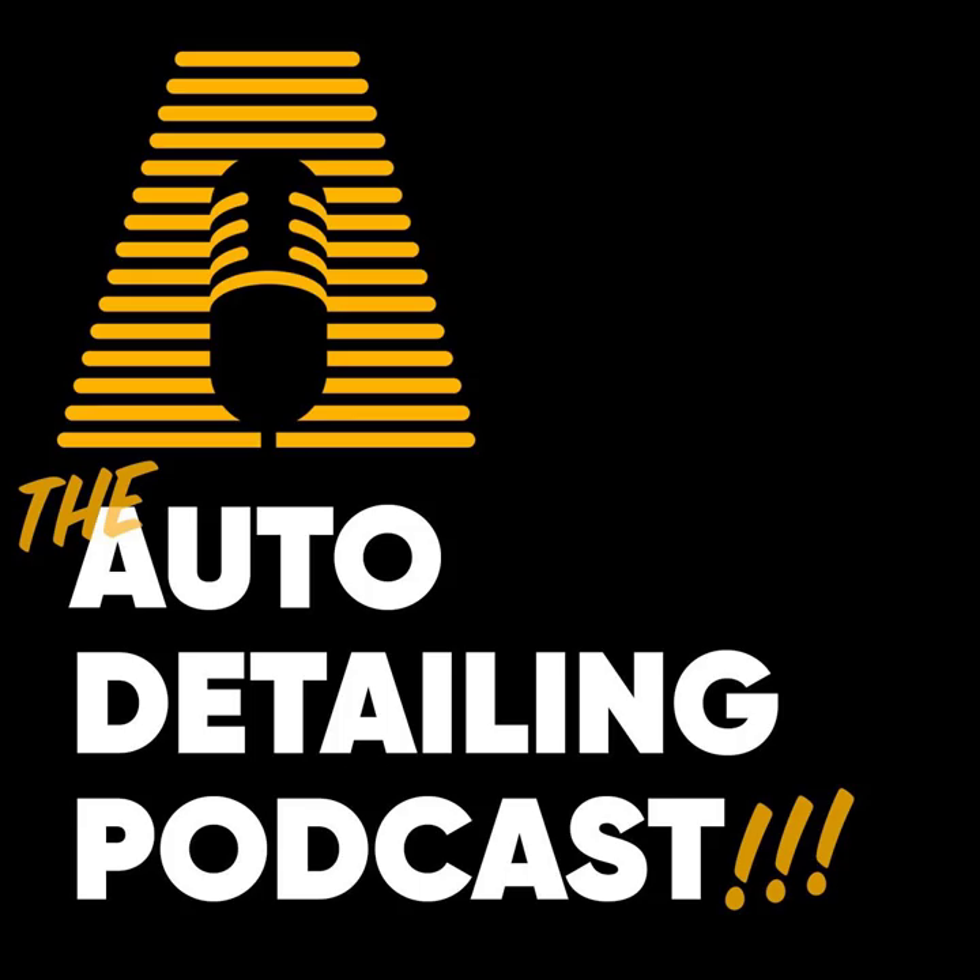We have our Australian family down there at autofiber.com.au and our Canadian family up to the north at autofiber.ca. So if you're in Canada or Australia and you listen to the podcast and want some autofiber goodies, check those out. Another one is the Detailer Inner Circle — that is rocking and rolling.